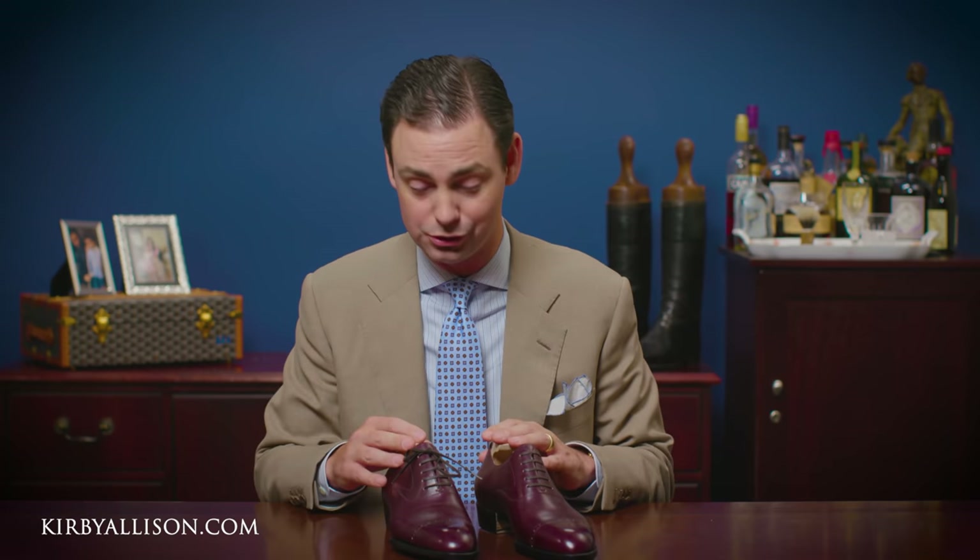These are priced around the same ballpark as a pair of Edward Greens or even Gaziano & Girling's ready-to-wear factory-made Goodyear-welted shoes. But for $1,400 you're not getting a mass-produced Goodyear-welted leather dress shoe — this is a totally handmade, hand-welted shoe with the outsole sewn on by hand, for all intents and purposes the same quality in workmanship as bespoke.